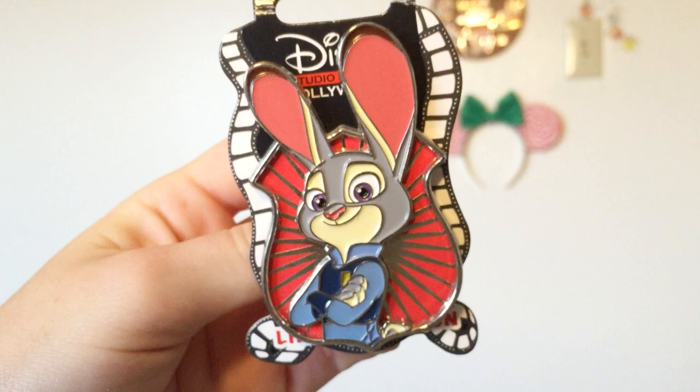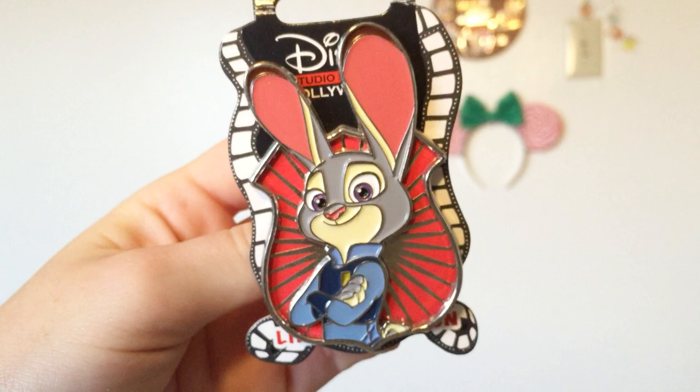The next Zootopia pin is one I've been looking for for quite a while but couldn't find at an attainable price until now. That pin is the Judy Hopps crest shield from the original Disney Studios Store Hollywood Zootopia pin release. I hadn't discovered the online pin trading world when Zootopia was released, so it's taken until now to find this. There's another pin that features Chief Bogo in the exact same design — it's a pin-on-pin, and unlike most Disney pins these are actually more of a soft enamel, recessed in to give a little more dimension. This pin is a limited edition of 400.